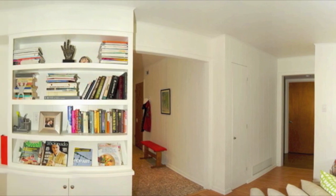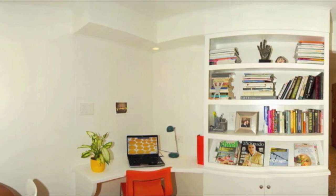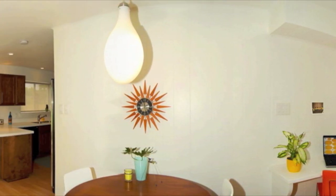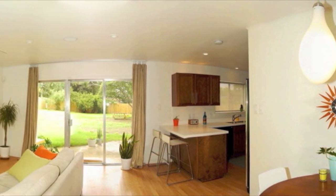This is where we spend most of the time — we actually love this area. We plop down and watch movies here on the flat screen. Friends will come over, we'll kick back, have a drink, and just chit chat and catch up.